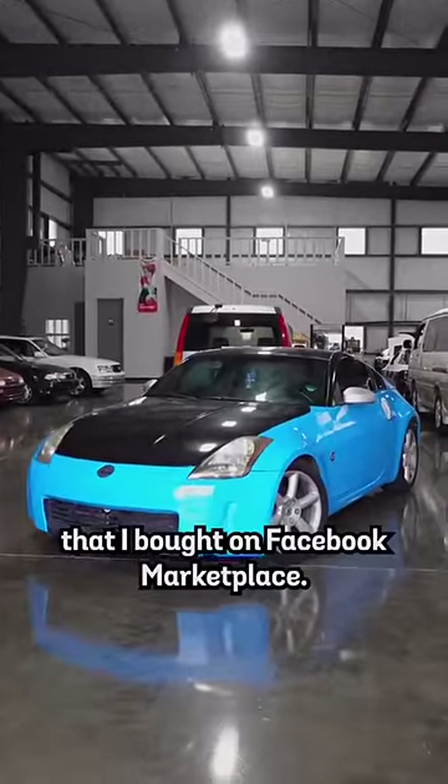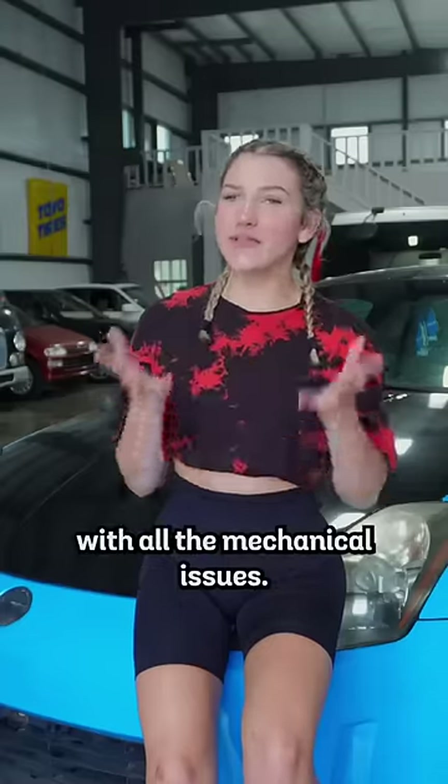Here's everything that's wrong with my 350Z that I bought on Facebook Marketplace. Let's start off with all the mechanical issues.